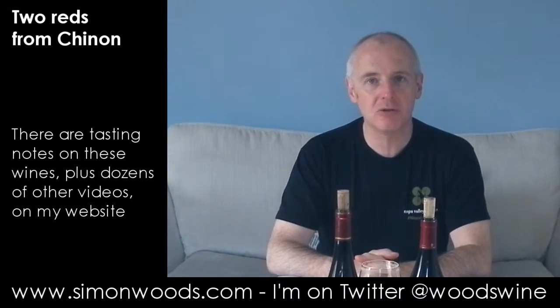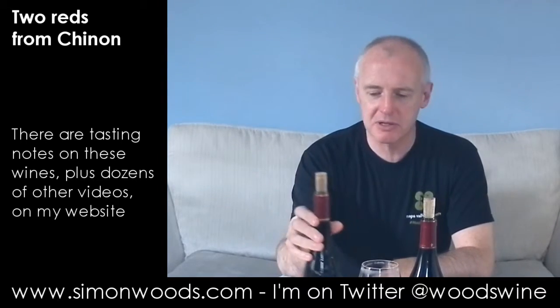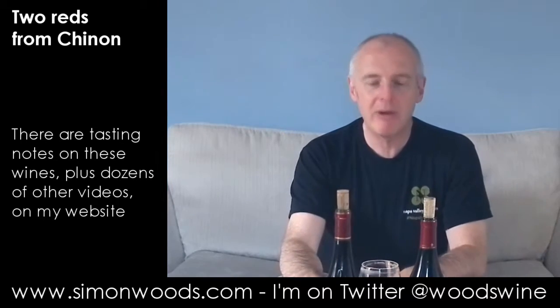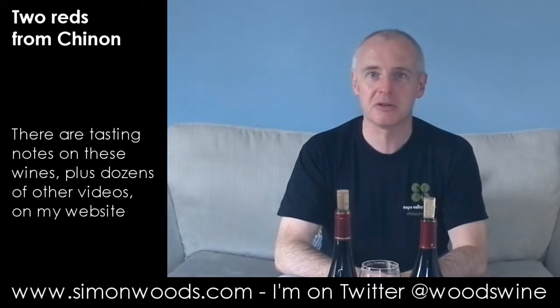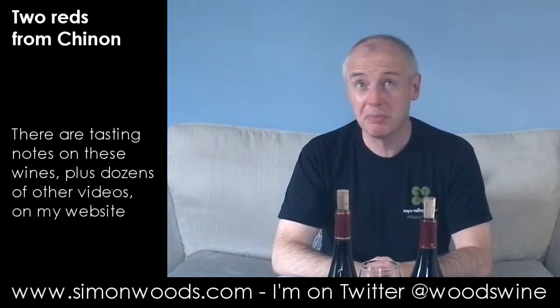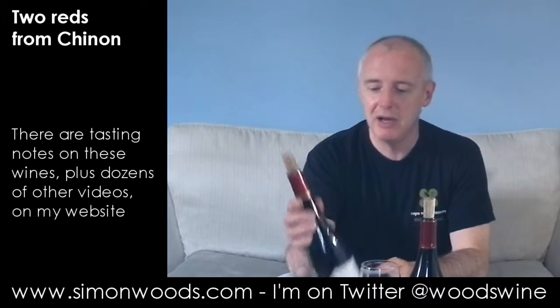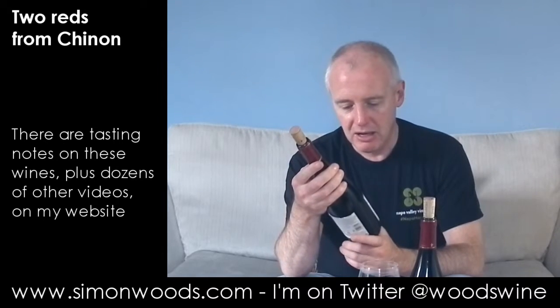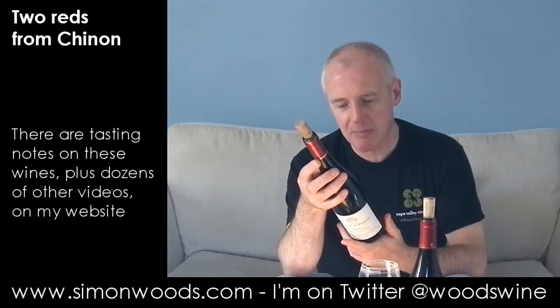Hi there, Simon from simonwoods.com. I have a couple of Chinons. We're in the Loire Valley and we're in Cabernet-Franc territory. Chinon and other appellations such as Saumur, Champigny and Bourgueil, Saint-Nicolas de Bourgueil have to be 100% Cabernet-Franc. I think some Anjou Reds can put some Cabernet-Sauvignon in there.